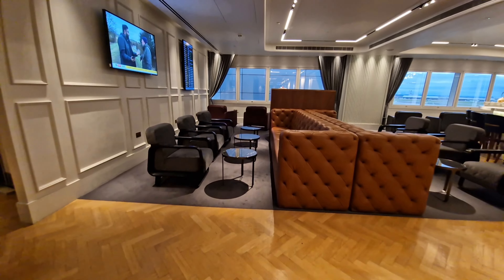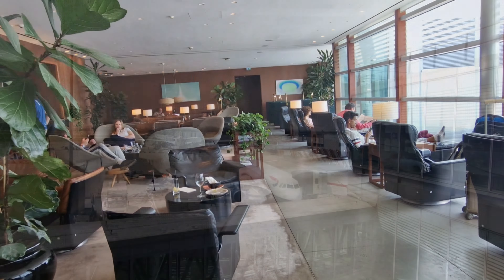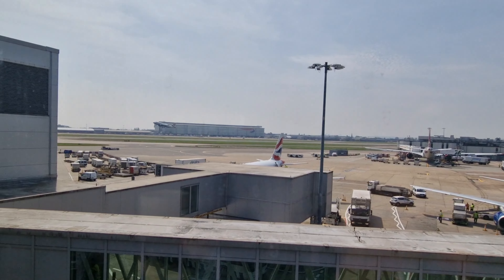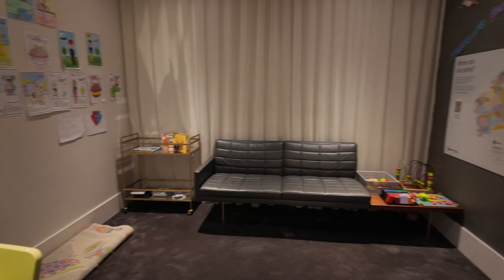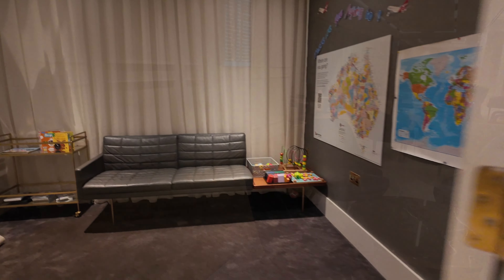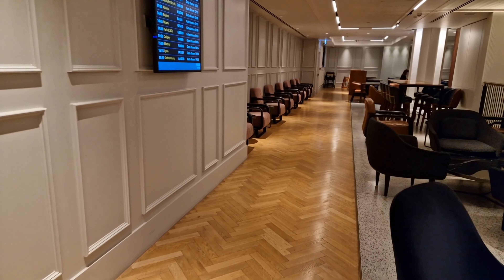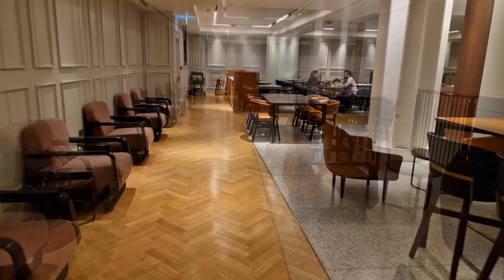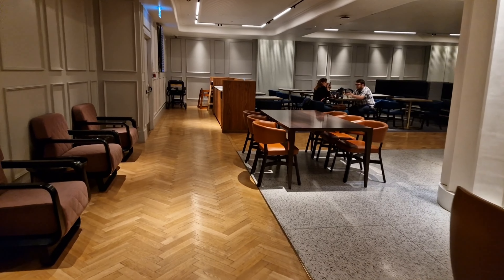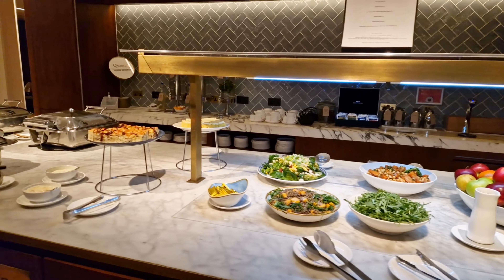Compare this to the floor-to-ceiling windows at the Cathay Pacific Lounge that offer great views — the difference is night and day. The lounge also has a small play area for kids, although in my visits I've never seen any children inside. Finding a seat at this lounge is never an issue, thanks to its ample seating options including sofas, armchairs, or coffee tables. At the back of the upper level, you'll find a buffet and a small dining area.